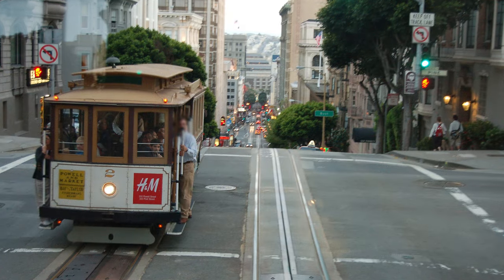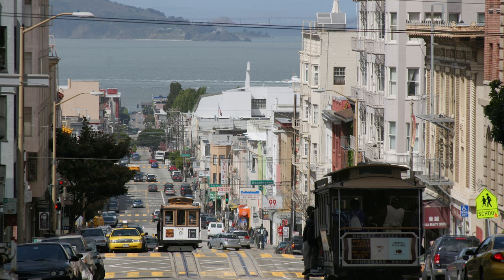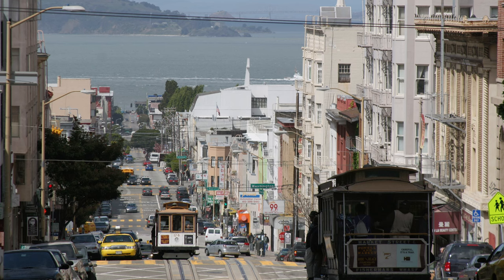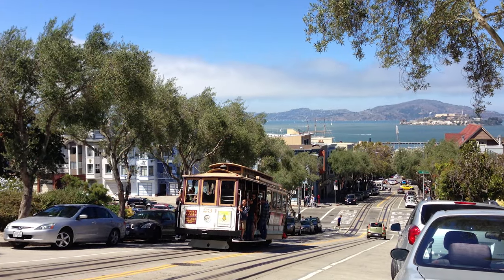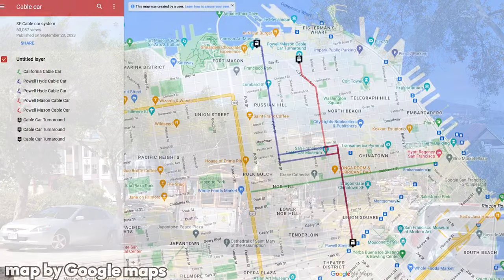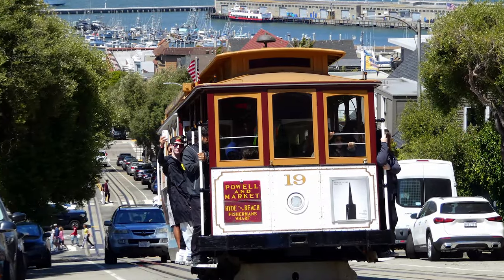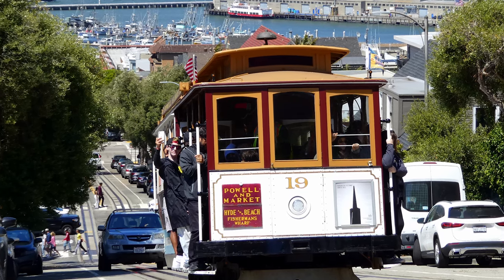An example of cable-pulled mass transit can be found in San Francisco. San Francisco, being infamous for its large steep hills, utilizes cable-pulled trams to move people up and down those hills. These trams are moved by cables running in between their tracks, from which they temporarily detach after reaching a station. There are three cable tram lines in the city, mostly running around the city center. Although they are very popular with tourists, I'd personally say that they resemble mass transit enough to be put in the first category.